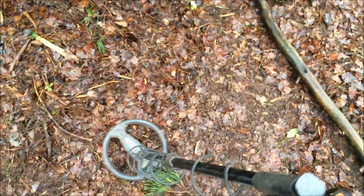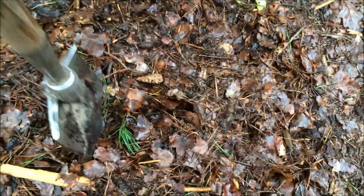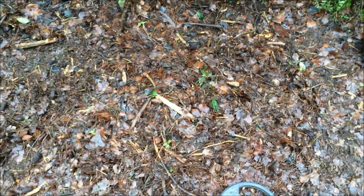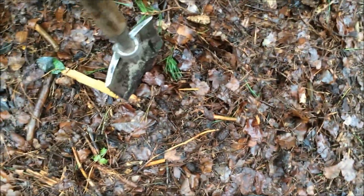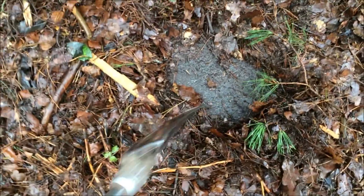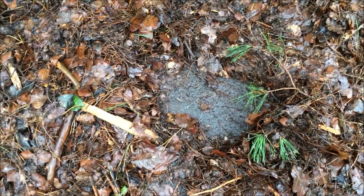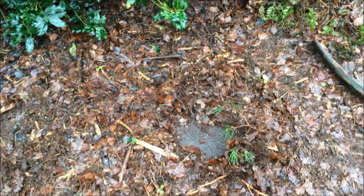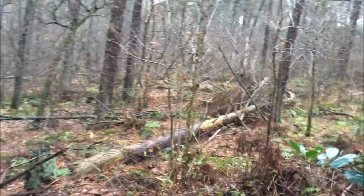I already tried to dig it out, but look — it looks like there's something buried here in the ground. Looks like some sort of plate or something. Look at that. What is that? It's in the middle of the forest, as you can see — in the middle of nowhere, nothing else here.